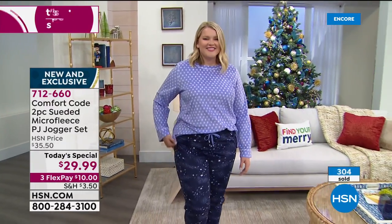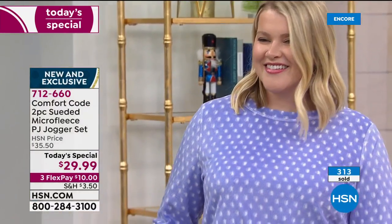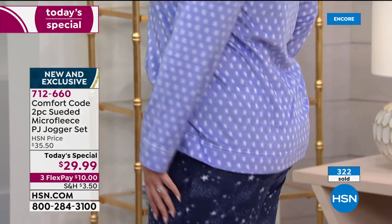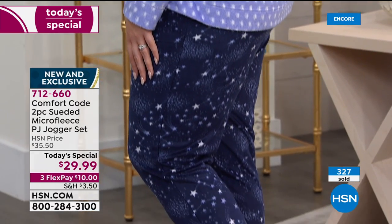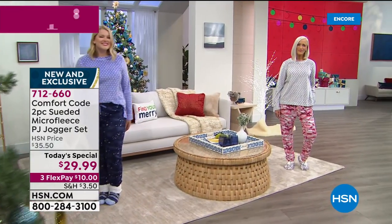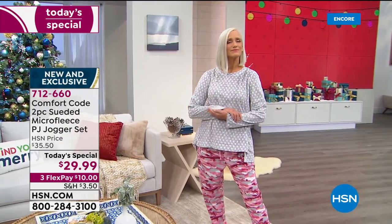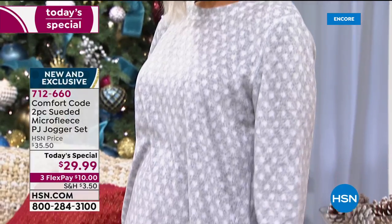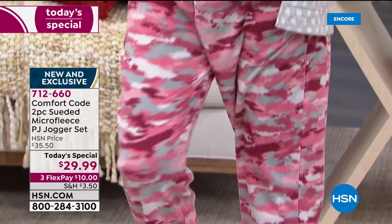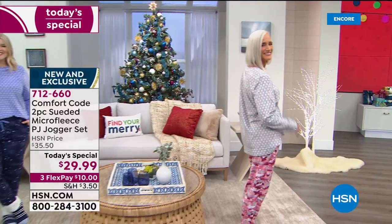Flamingos are having such a moment right now — everywhere I turn there's another cute flamingo. My daughter's room is all flamingo themed. When she saw these, she literally nearly passed out — she's 10. I'm loving the mint and the flamingo. So cute, so tropical, without being seasonal. Great whether you're giving it for Christmas or for gift-giving beyond the holidays. That's really what we're known for with Comfort Code by Cuddle Duds.